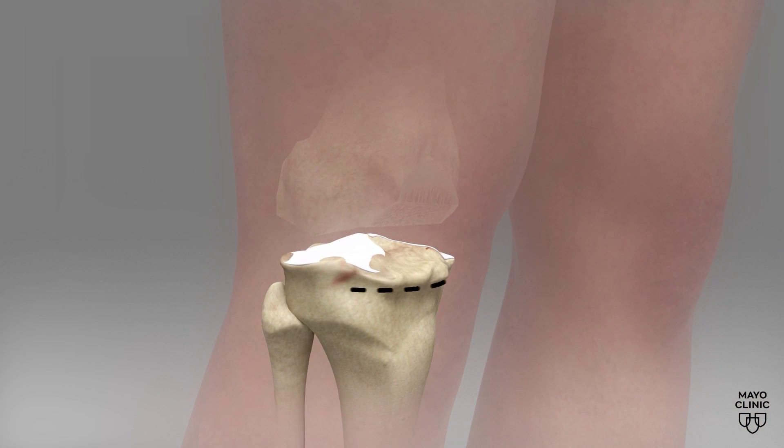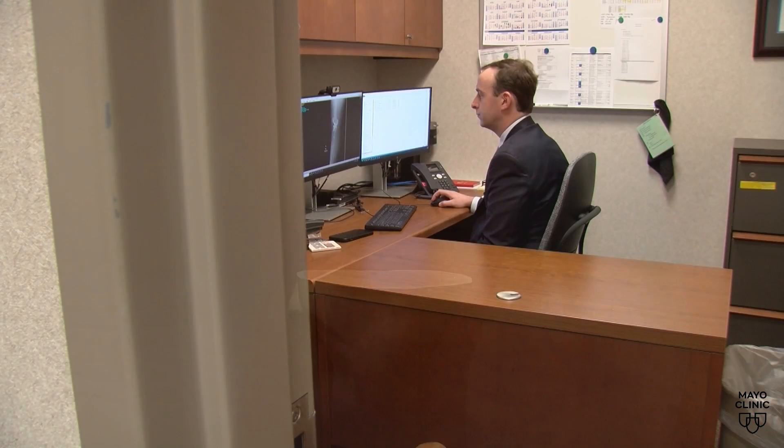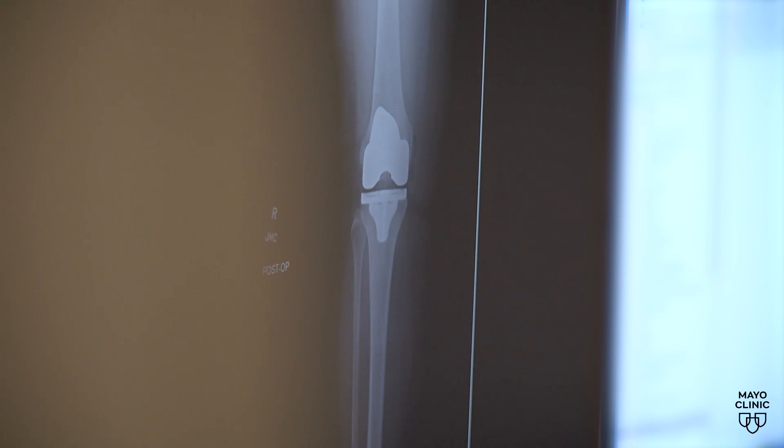Knee replacement surgery often is done to relieve severe pain from wear and tear arthritis. Mayo Clinic's Dr. Charles Hannon says robotic surgery has many advantages. It allows for better reproducibility, more accuracy, and precision as we're performing the surgery, reducing some of the human variability that will be there as we perform the surgery with manual instrumentation.